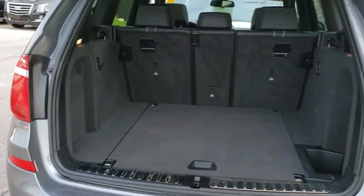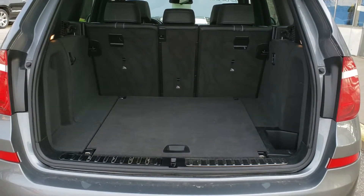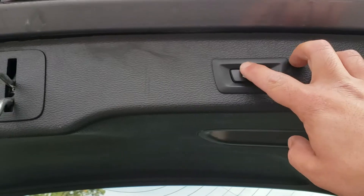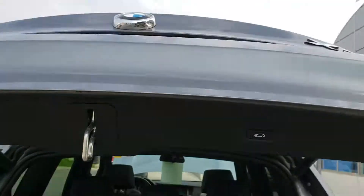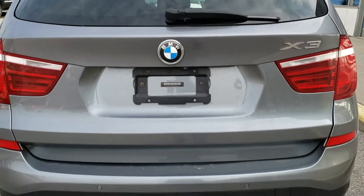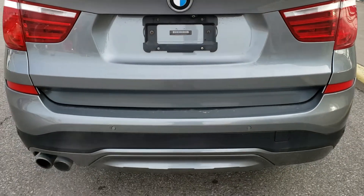As far as your trunk space goes, there's lots of room for hockey bags, golf clubs, whatever your needs are. The vehicle also comes equipped with a power tailgate, so if you push the button the tailgate will close. It also comes equipped with a backup camera.